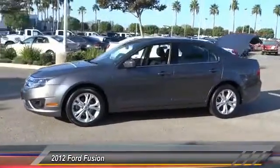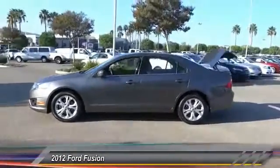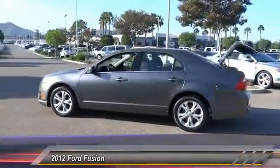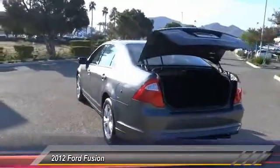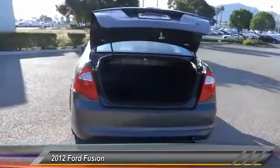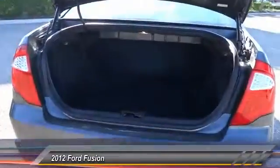Here are some of this vehicle's great options: keyless entry, traction control, power steering, alloy wheels, air conditioning, cruise control, AM FM stereo radio, child safety locks, fog lamps, trip computer.